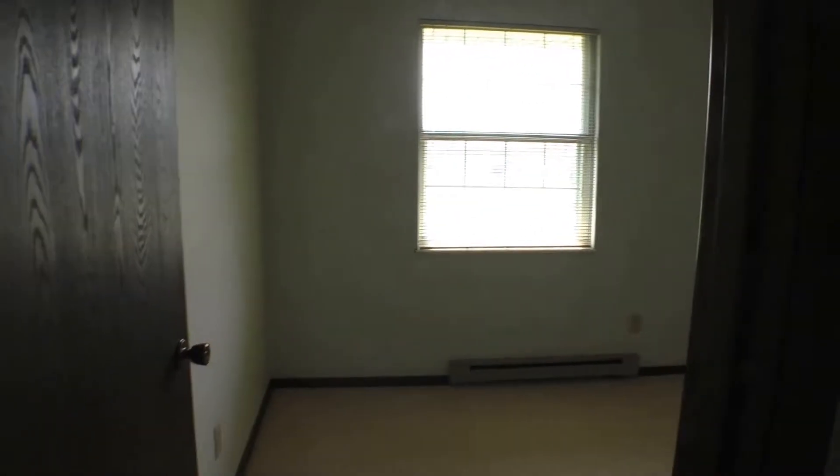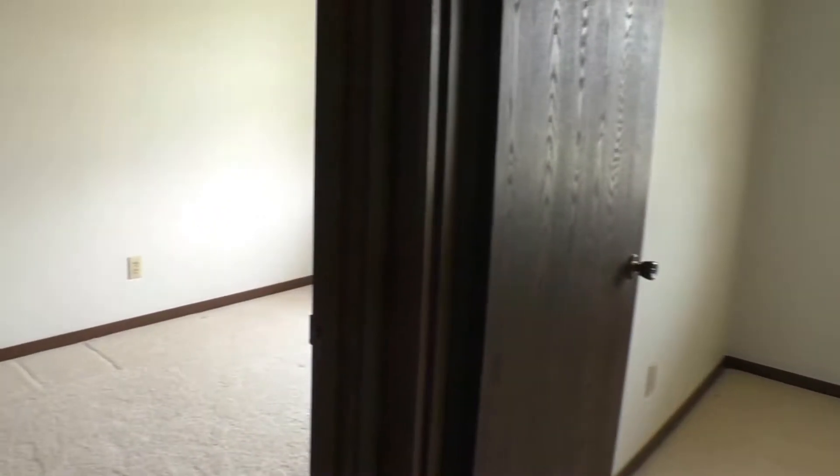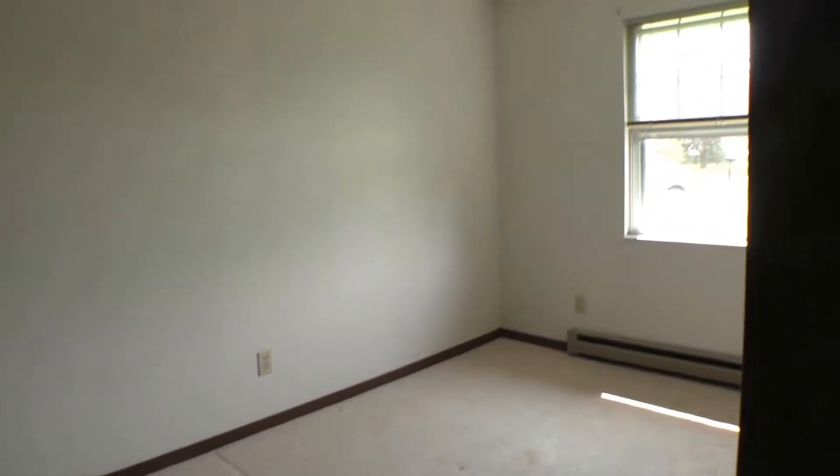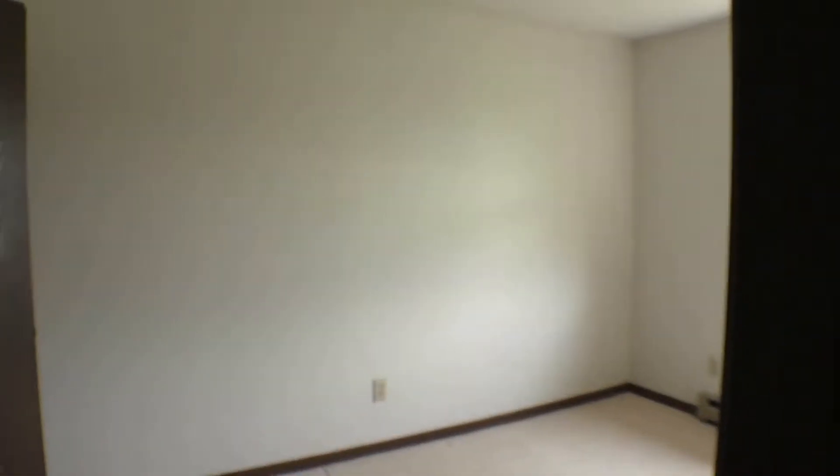Come back out and look at this other front bedroom — it has a window looking out to the front. This too would fit a full bed, twin, make a great office or bunk beds. It does have a big full closet.